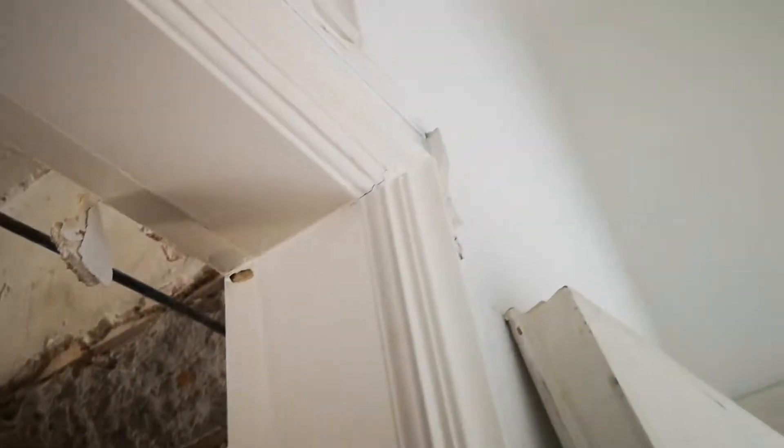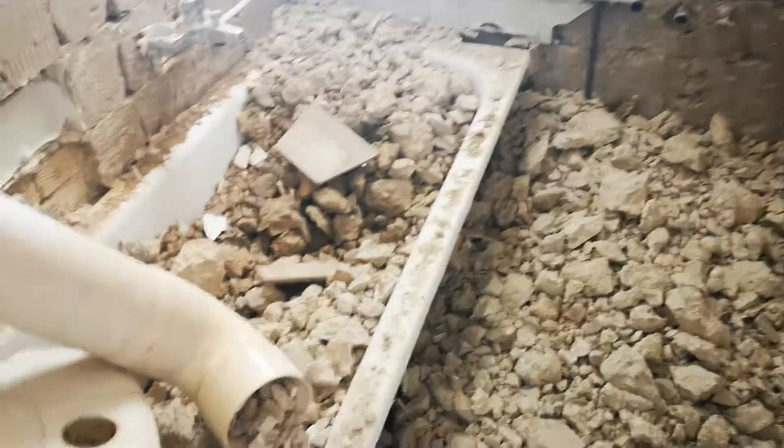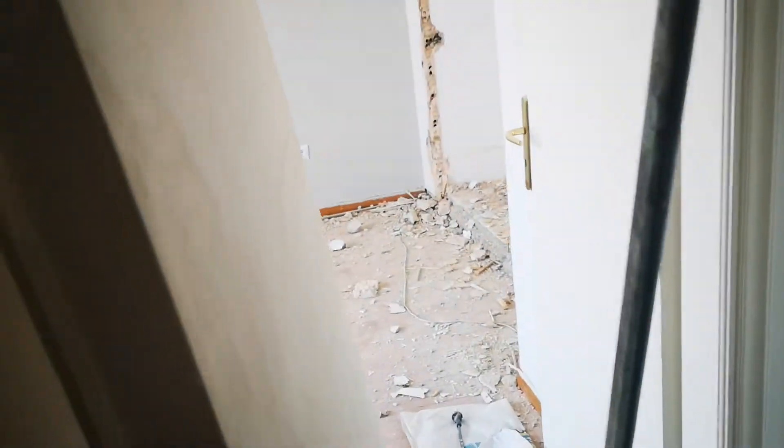We're gonna open up here with a small door and most probably we're gonna put the boiler in that corner, underneath there. We'll get rid of the bath, of course, change the window, put the plasterboard — plasterboard ceiling with lights.